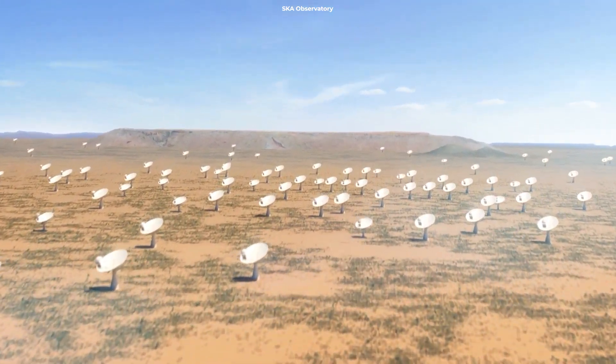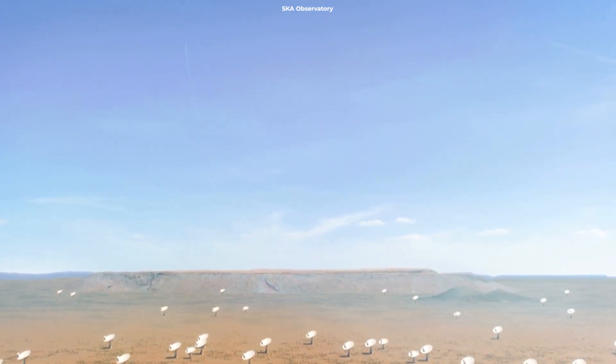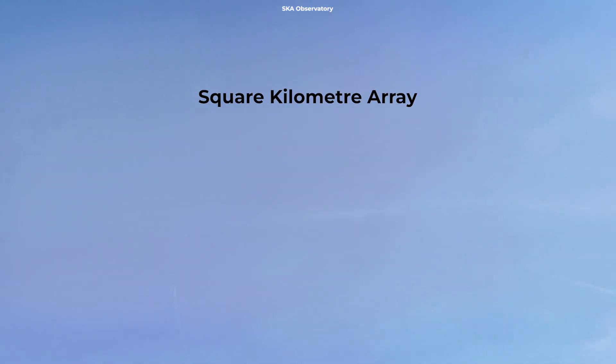MeerKAT isn't just a standalone telescope — it's also a precursor to the Square Kilometre Array, or SKA, an international effort to build the world's largest radio telescope.